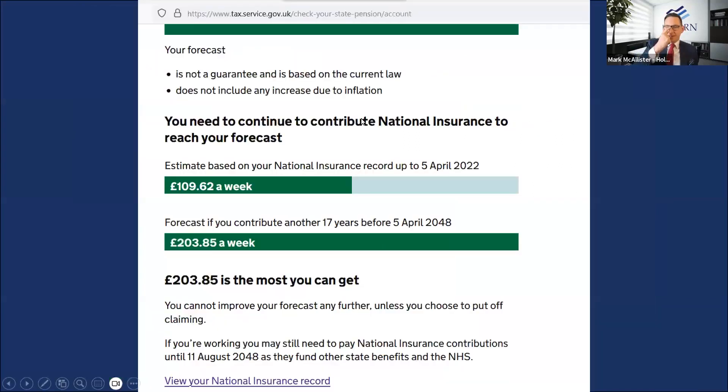If you scroll down, there's more detail — it's really clear. As you can see from my screen, if I do nothing, I'll get £109.62 a week rather than the full £203.85 — because I haven't worked enough qualifying years yet. The screen tells you exactly what the do-nothing scenario gives you, and then tells you how many more years you need to contribute — in my case, another 17 years of NICs before 5th April 2048.